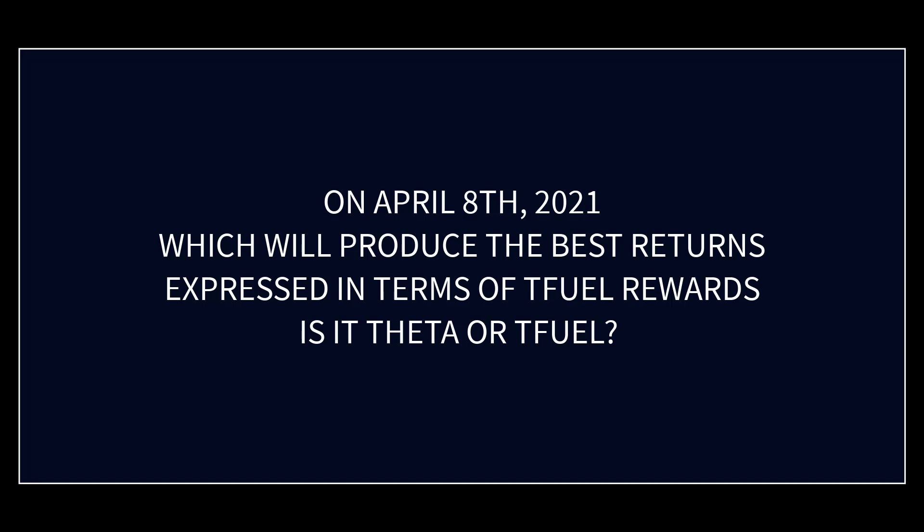In this video we're going to do an updated analysis based on the current prices of which is better to invest in, assuming your goal is to maximize your Tfuel rewards. The question is: Theta or Tfuel — which is the better investment? That's what we're covering.